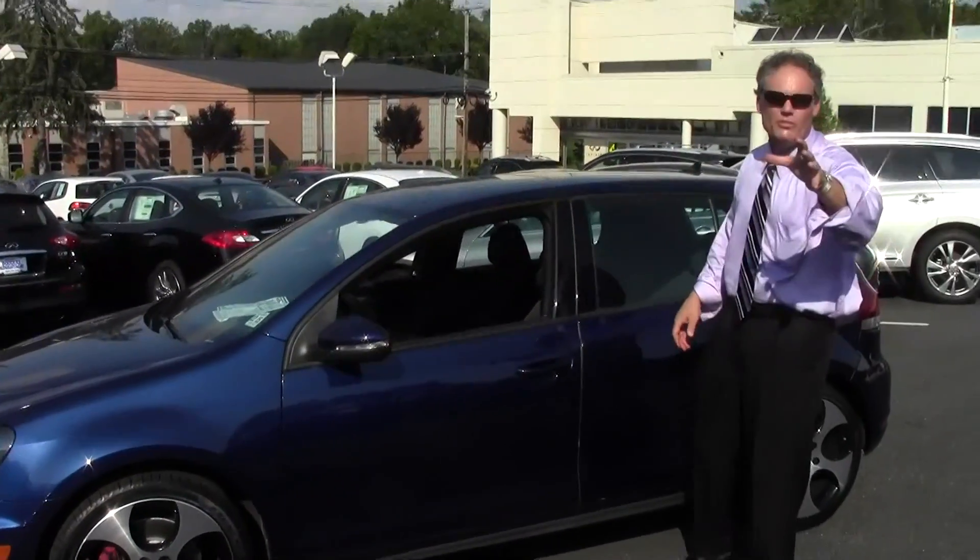It's in excellent condition. Now, on our website, be sure to click the Carfax link as we provide a full Carfax report on all of our vehicles. It's a really cool one. Let's check it out, come on.